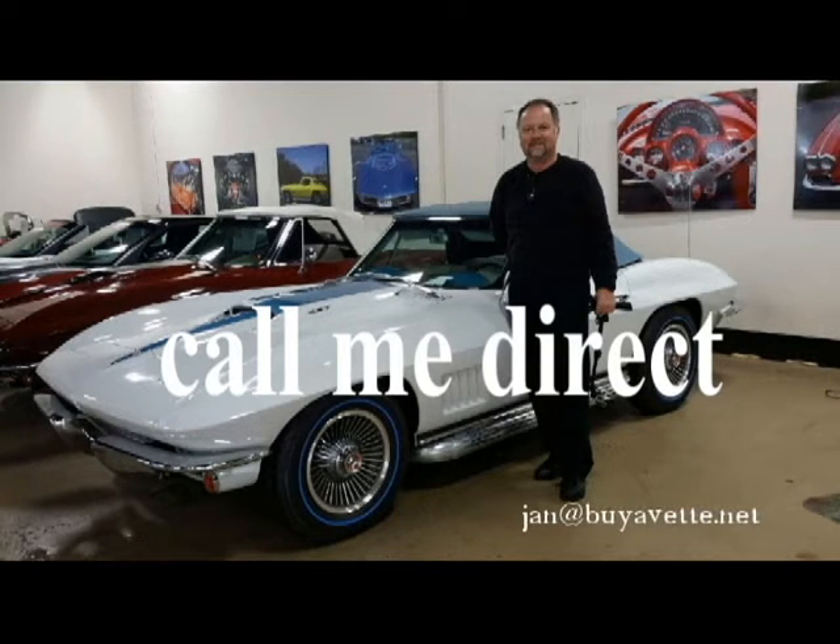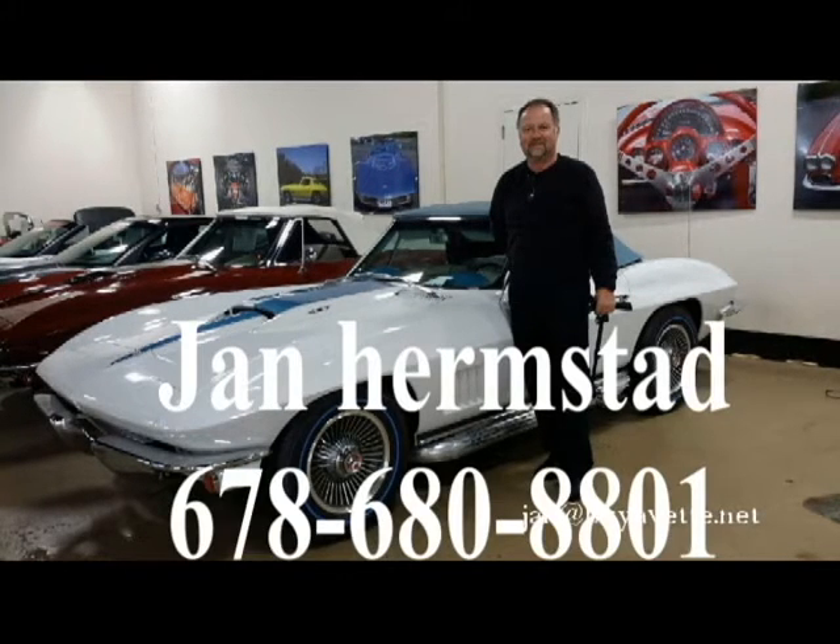And here I am — call me direct, Jan Hermstad. I'm standing here with my '67 big block that's going out this week. Have a great day and thank you for coming.